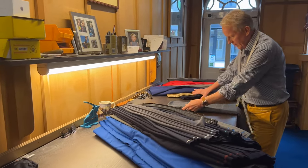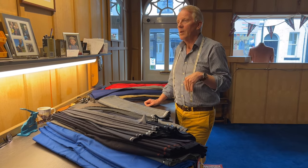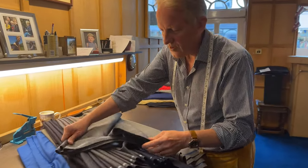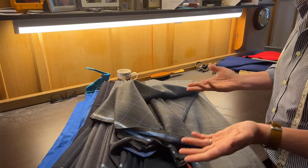Here's a nice one — we've made this a couple of times, might have even been on Instagram. It's Porter and Harding, a glorious 12 ounce, but it's such a lovely grey with a nice crisp blue check. Great for a coat, great for a suit.